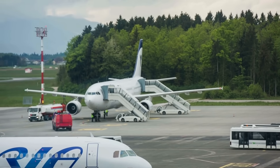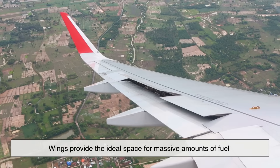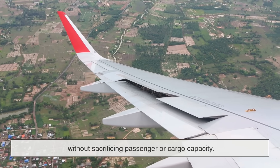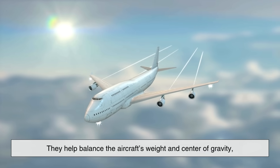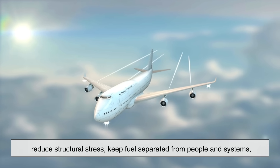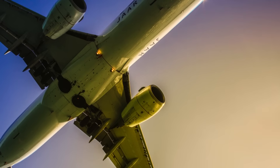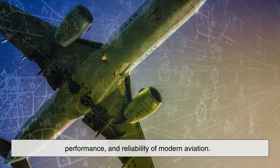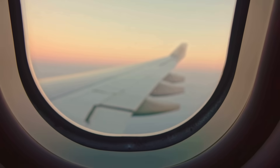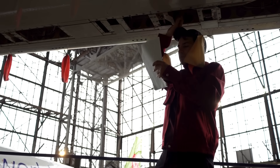The reason airplanes store fuel in their wings boils down to a combination of efficiency, safety, and smart engineering. Wings provide the ideal space for massive amounts of fuel without sacrificing passenger or cargo capacity. They help balance the aircraft's weight and center of gravity, reduce structural stress, keep fuel separated from people and systems, and streamline the refueling process. What might seem like just a simple design choice is actually a carefully engineered solution that supports the safety, performance, and reliability of modern aviation. The next time you look out the window of a plane and see the wings stretching out into the sky, remember that they're not just keeping you in the air — they're also holding the very fuel that makes the journey possible.